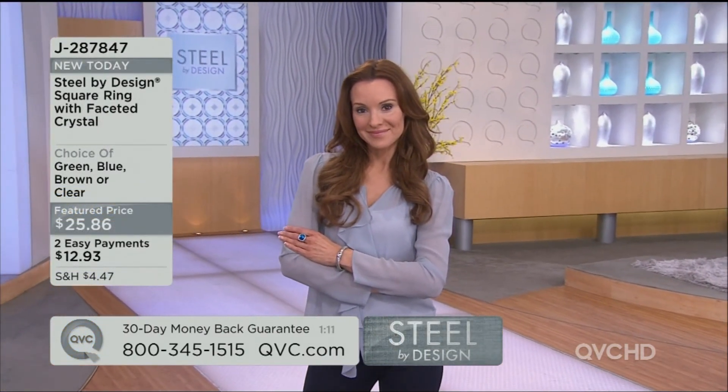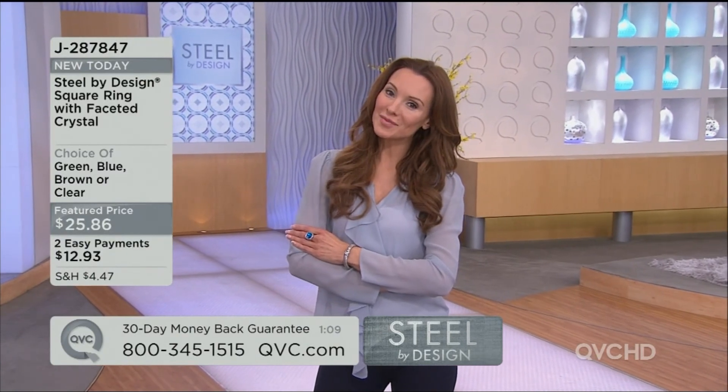Way better than the original QVC price of $84. Available in blue, green, or that brown — which is like a whiskey quartz. Suzanne, how are you today? Did you have to come with snowshoes on?